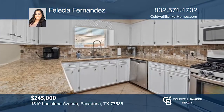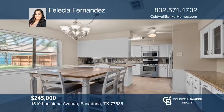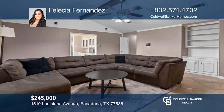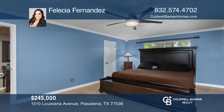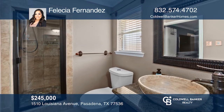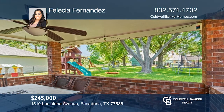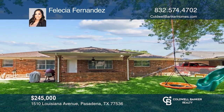This three-bedroom, two-bathroom home is in the established Eastside Manor community. The kitchen is the heart of the home and offers a dining area and stainless steel appliances. There's also a living area for entertaining. The primary bedroom is spacious and includes a primary bathroom with a walk-in shower. Outside features a covered brick patio with seating and a large backyard with space to add all of your favorite outdoor activities. Take the first step to buying your new home by calling Felicia Fernandez.